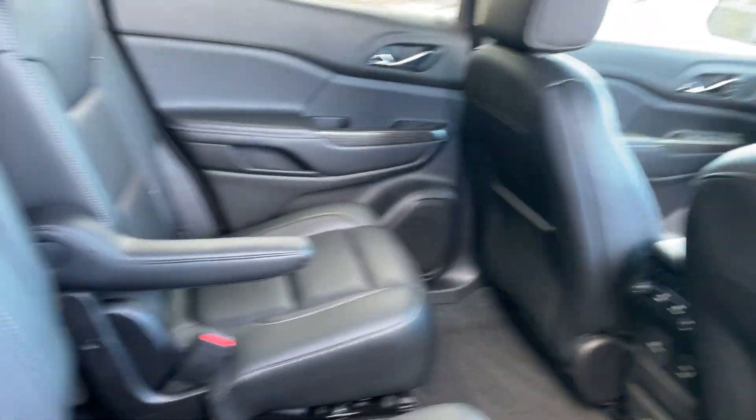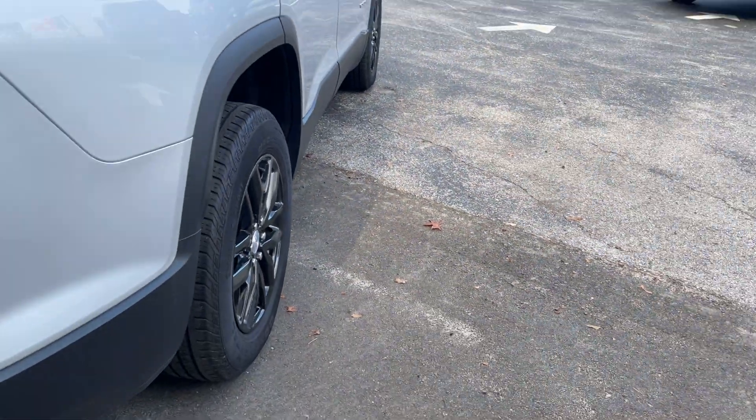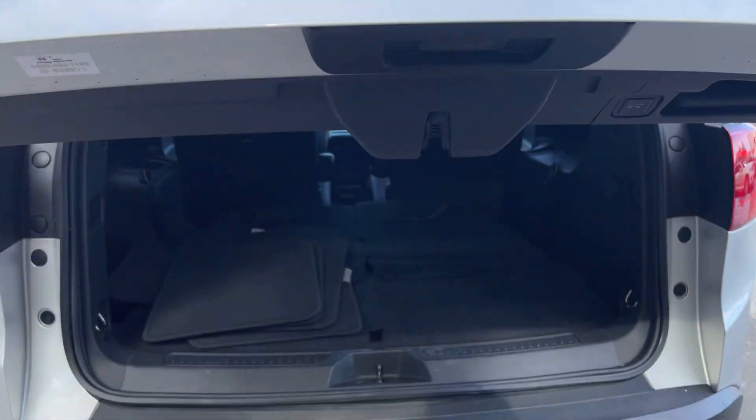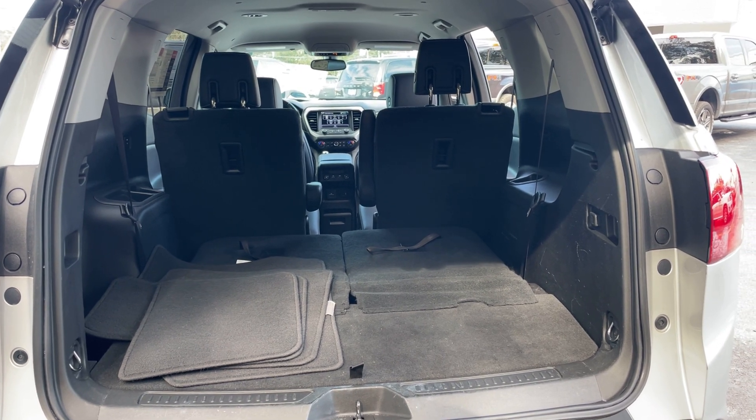It has captain's chairs in the second row, aluminum wheels, backup sensors, backup camera, and lots of storage in the rear with the third row seats folded down.